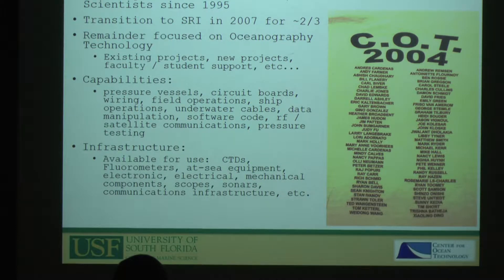COT was started in 1995 with the idea of having engineers work hand-in-hand to help scientists create and run instrumentation and systems. The group started at nine, went up to as many as 90, and is now back down to a smaller group. A lot of people transitioned to SRI in 2007, and those of us who stayed — Randy Russell, Alex Silverman, and Steve Butcher — are primarily focused on engineering for oceanography rather than defense-related applications.